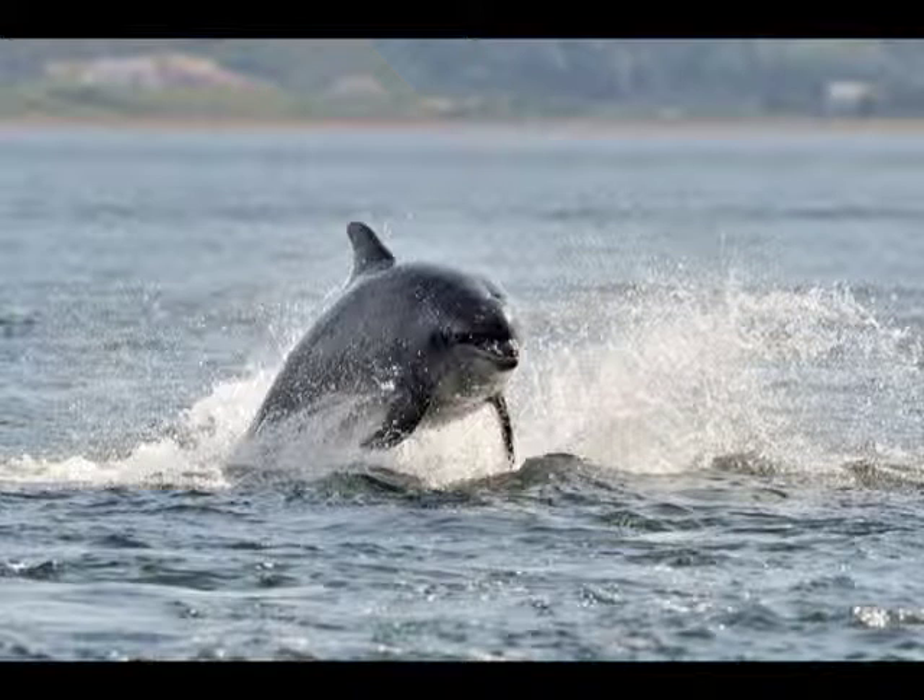Sometimes the dolphins are incredibly active, leaping out of the water, turning and flipping their tails.